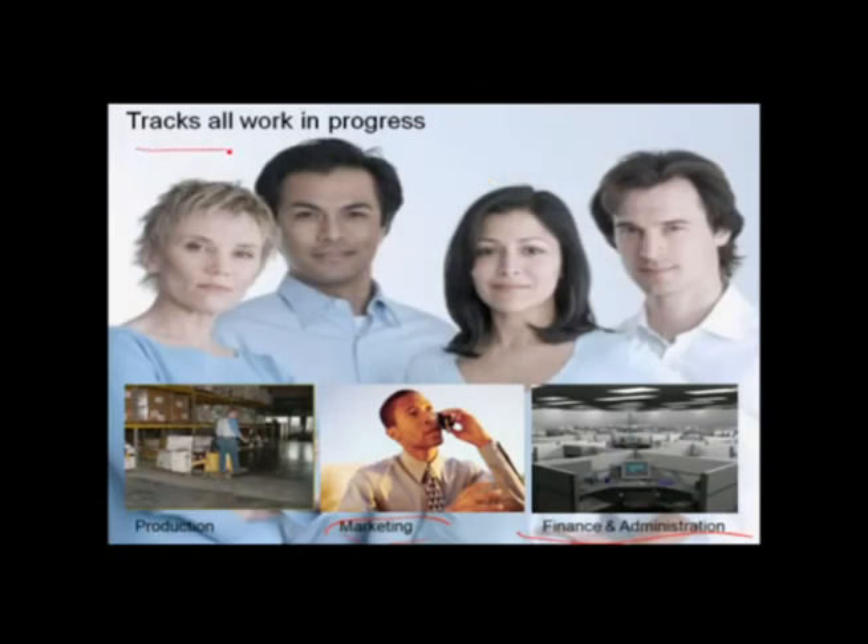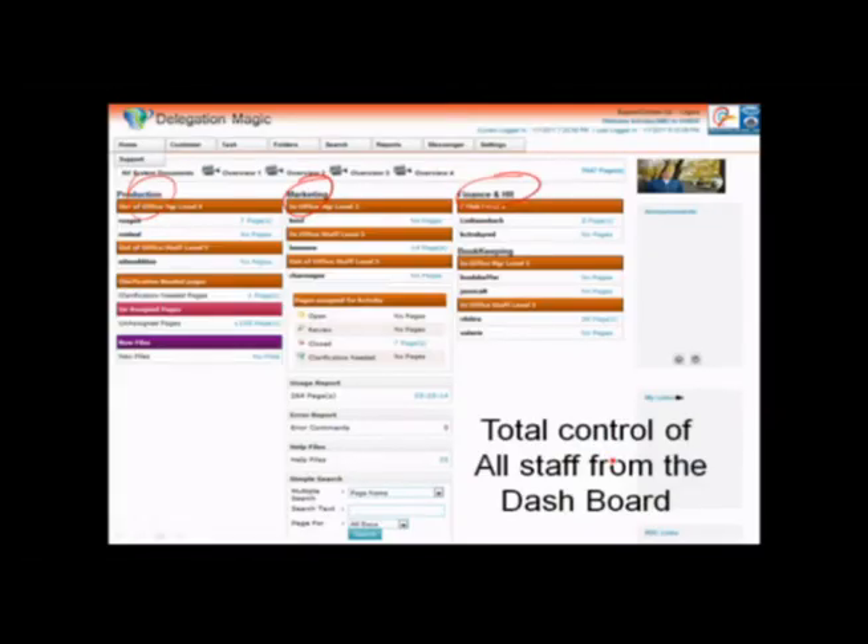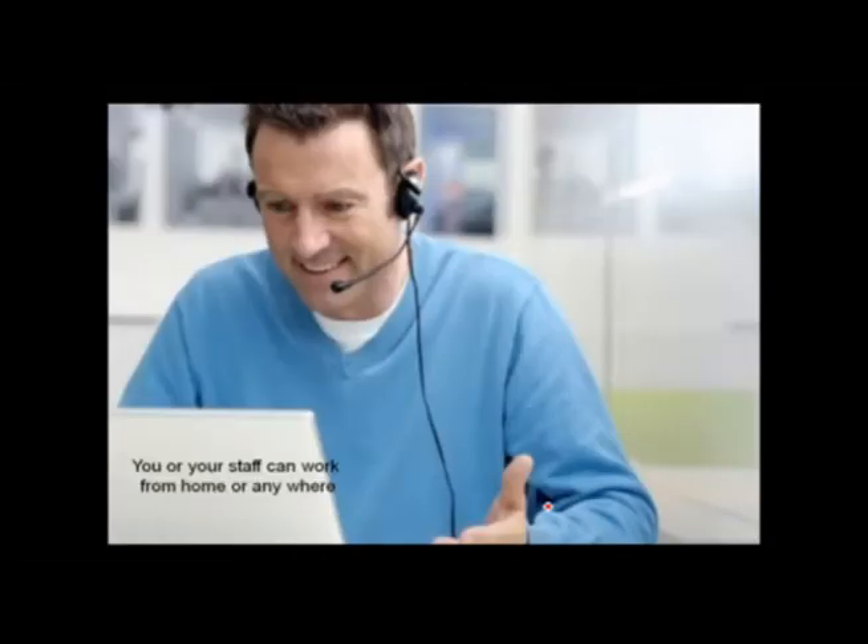The next question I get often is: what can I track with this? You keep talking about workflow. The system tracks all work in progress. You're going to know exactly what everybody that works for you is doing, even if they're in production, marketing, or finance. Your master dashboard covers those three areas. Everything in business that happens, happens in production, marketing, and finance — finance includes bookkeeping. This master control board allows you to see exactly what's going on.